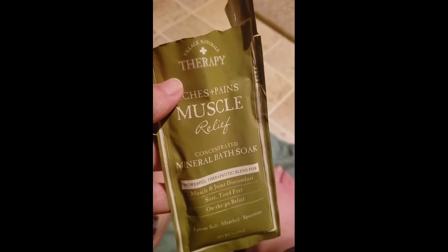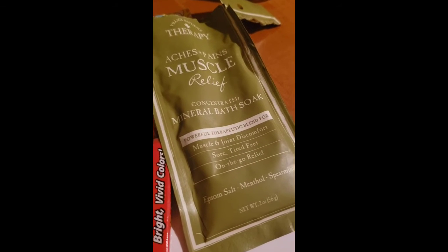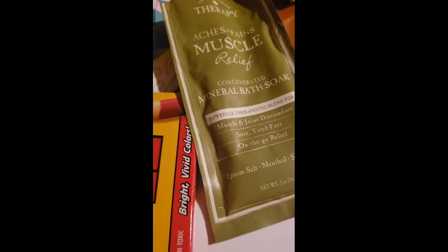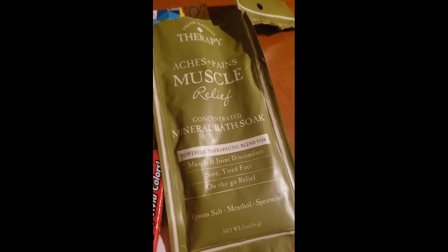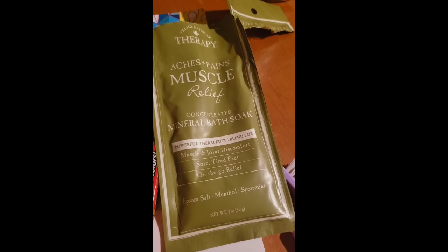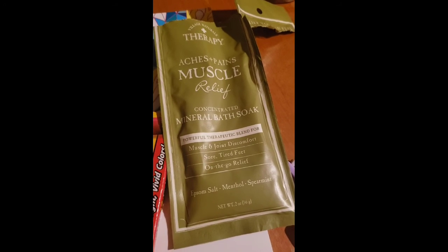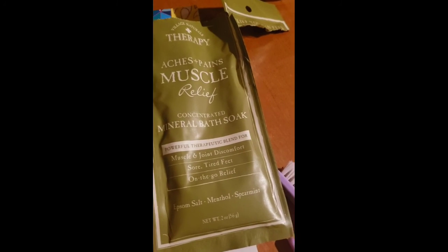You can get these little packets at Dollar Tree. I've seen the large packets at Walmart, but I don't go to Walmart anymore because it's all self-checkout — they're not paying me to check myself out, and they haven't lowered their prices enough. I'm pretty sure I've also seen it at Target, and if anything, Amazon has it. You guys, have a good day!